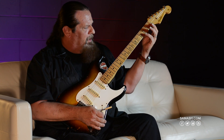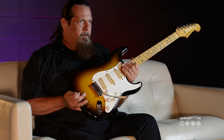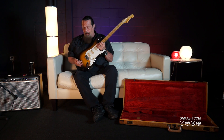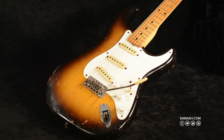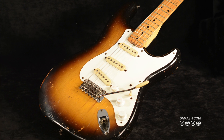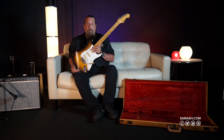I believe the nut's been changed. Very, very minimal monkeying has been done on this guitar — just about completely 100% unmolested — and great playing and collecting shape. We're very pleased to offer this guitar at $27,000. Please somebody buy it before I do. My wife will kill me.